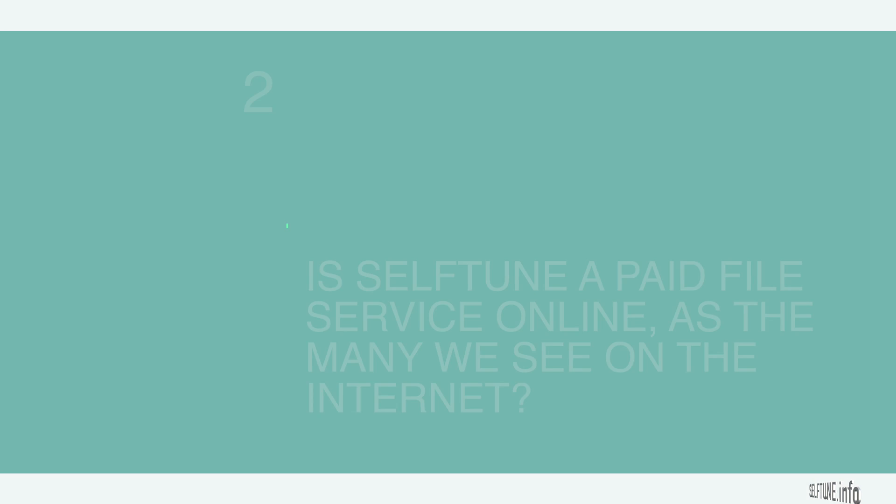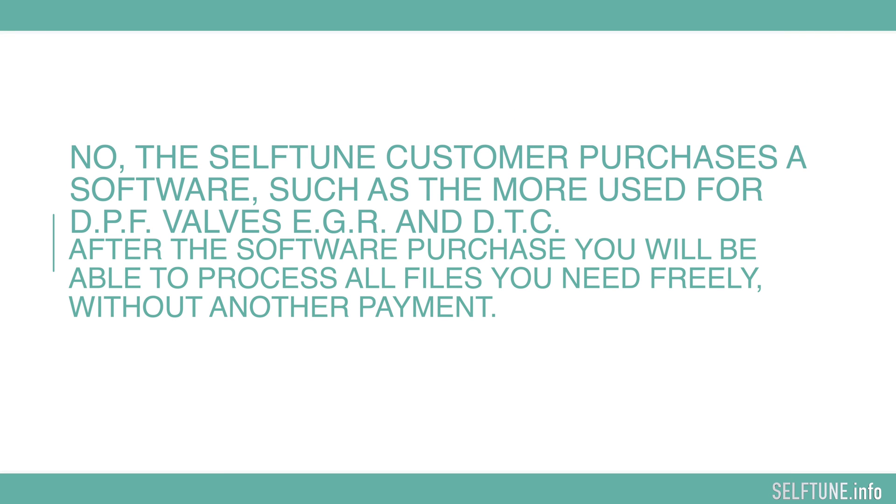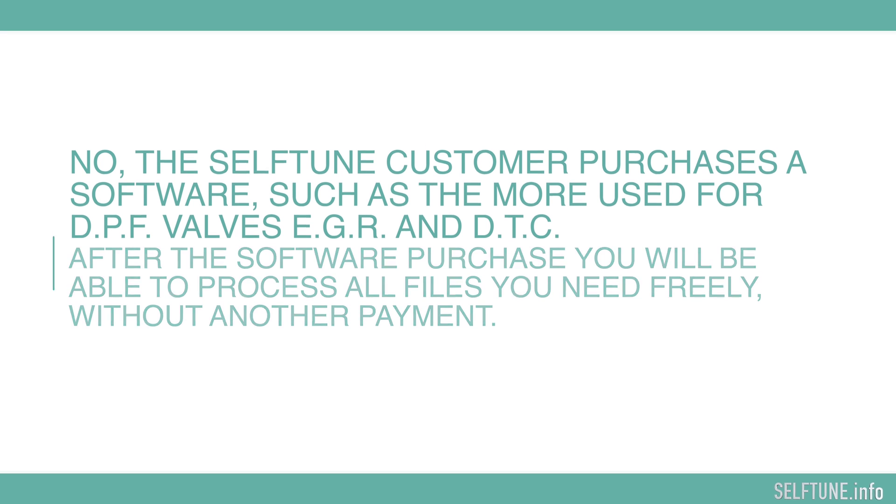As with many services we see on the internet? Definitely no. The Self-Tune customer purchases a software — such as the most used for DPF, valves, EGR, and DTC. After the software purchase, you will be able to process all files you need freely without any additional payment.